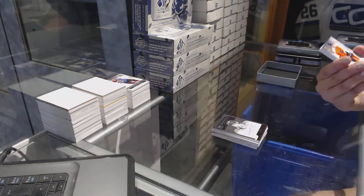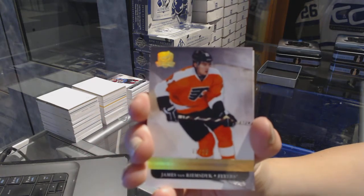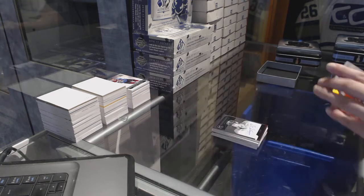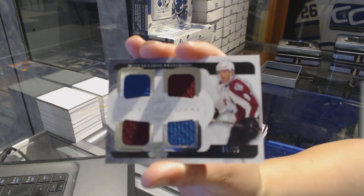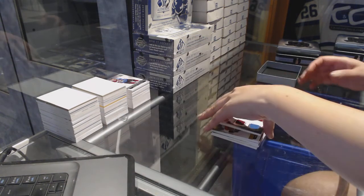We've got a gold base number to 25 for the Philadelphia Flyers, James van Riemsdyk. And finish off with a quad jersey number to 25 for the Colorado Avalanche, Matt Duchesne. There we go.